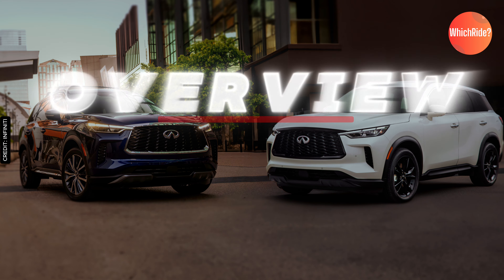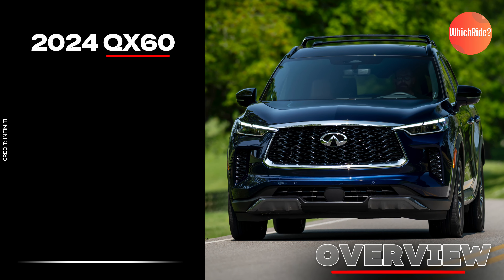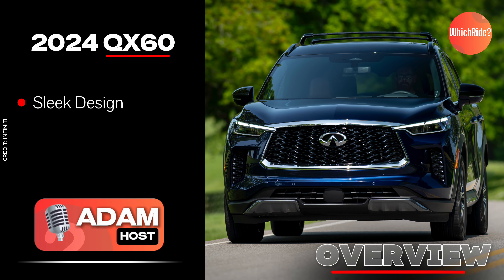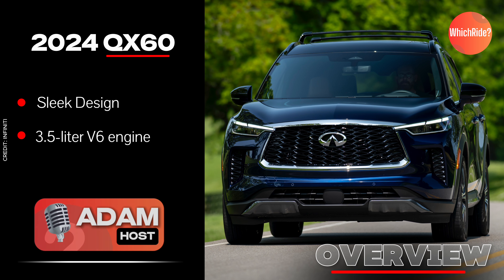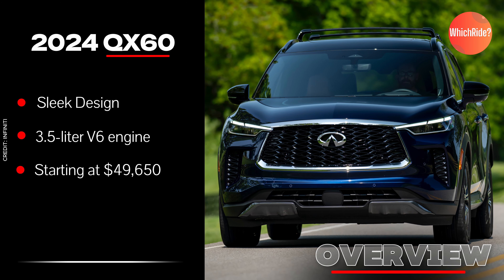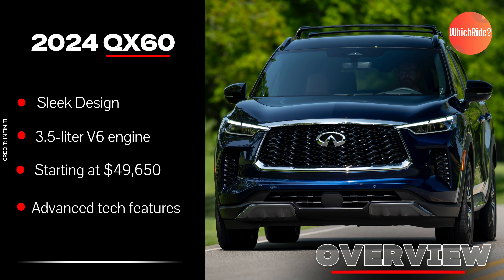Here's a quick overview. The 2024 Infiniti QX60 brings a blend of luxury and performance with its sleek design and a robust 3.5-litre V6 engine. Starting at $49,650, it offers a rich array of tech features and a refined driving experience.